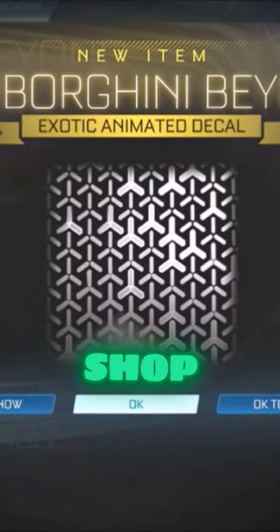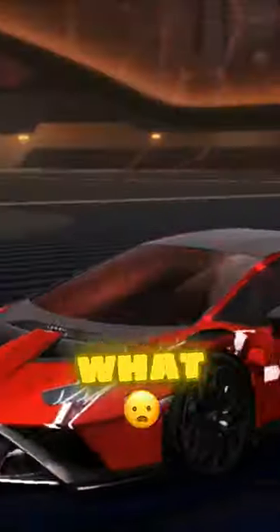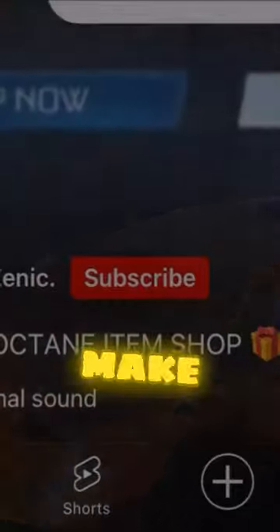Now, there's a massive Lamborghini bundle in the shop right now if you do want to check it all out. But yeah, this thing once again looks incredible. What is going on with all of these insane decals? Make sure to subscribe for more.